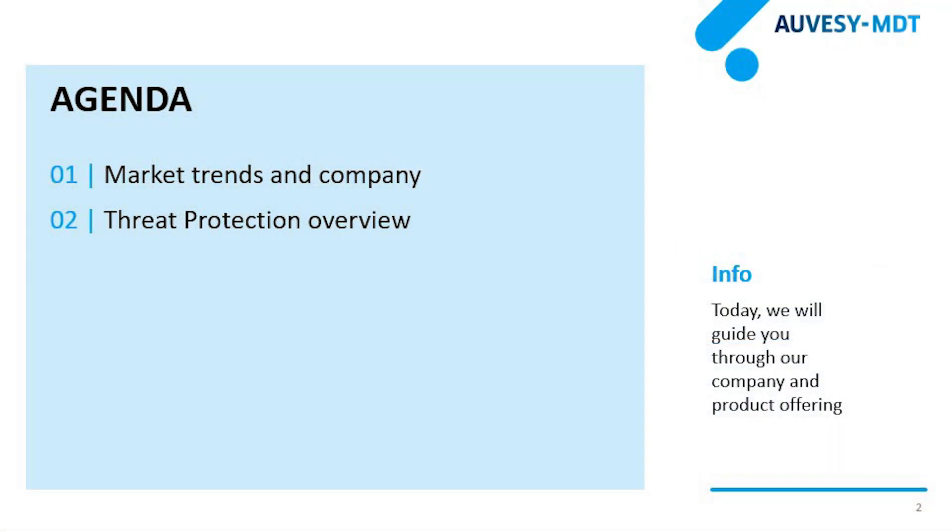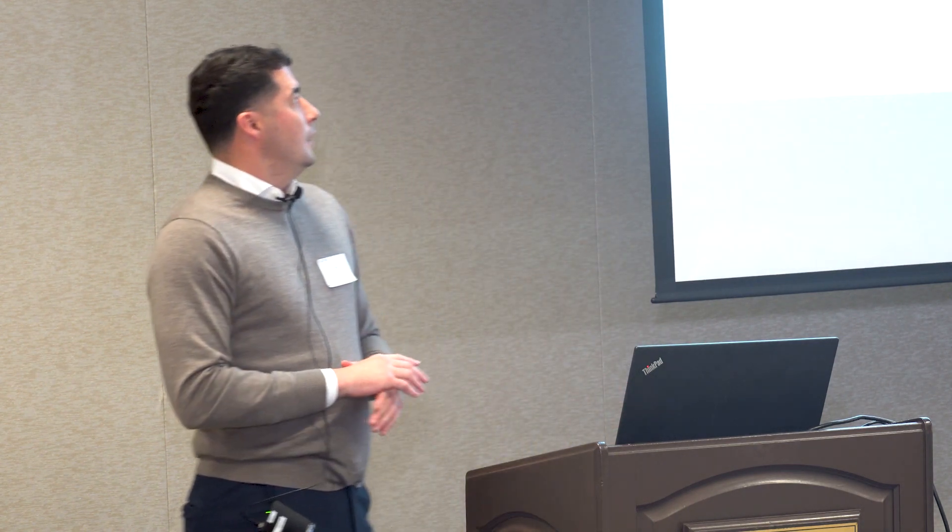MDT Software and Allvese Inc joined forces a year and a half ago. We had two products in the market: one called Version Dog and one called Autosave — both change management, version control, and disaster recovery solutions. We've since developed and launched a new product a year ago called OctoPlant, which has all the core functionalities of Autosave and Version Dog, plus additional functionalities like our threat protection piece.